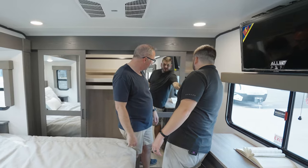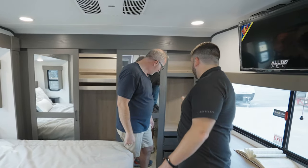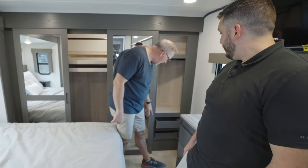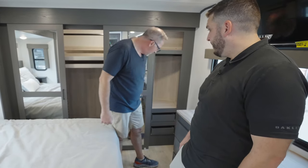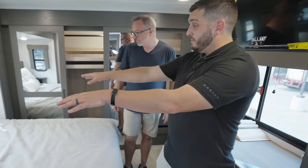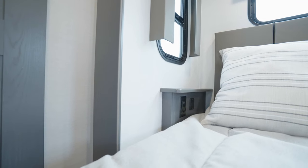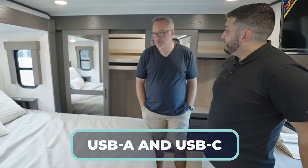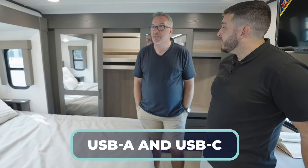Behind these doors we do have additional his-and-hers linen closets with pull-out drawers, and they're lockable. That is awesome. And you have 110 power on each side, and we give you USB ports — A and C charge types. So for 2024, you guys absolutely crushed it. This is a beautiful coach.